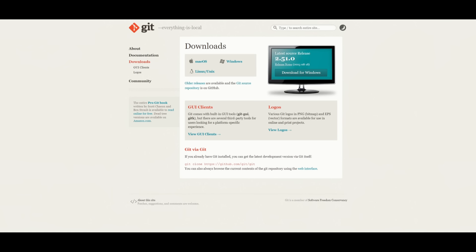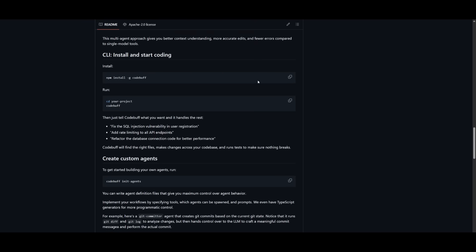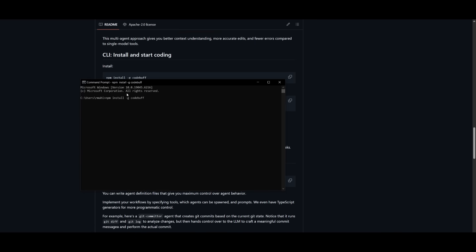A couple of prerequisites you'll need are Git as well as NPM, so make sure you have these installed. Once you do, you can go over to the GitHub repository and copy the NPM command. Then go to your command prompt and paste in the NPM install command to install the CodeBuff packages onto your computer.